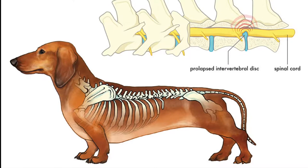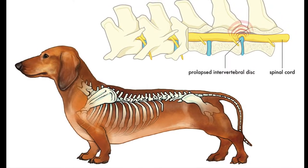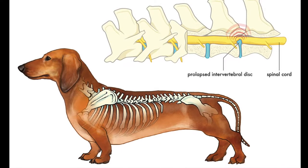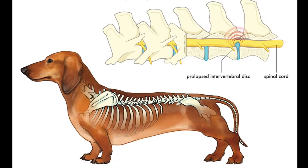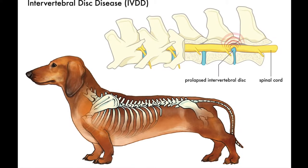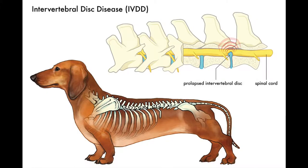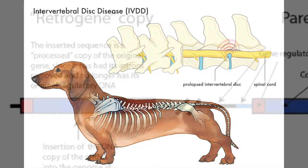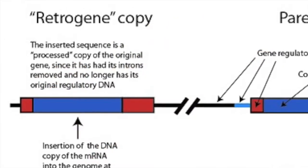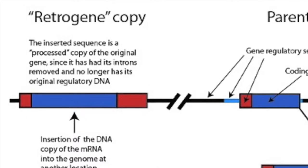So what exactly causes IVDD? Recent studies have shown that this disease is actually genetic in origin. Studies have linked IVDD to retrogene insertions of the fibroblast growth factor gene FGF4 on chromosome 12. FGF4 is a gene that plays an important role in bone growth and development in dogs. Normally, there is only one copy of this gene in the chromosome.